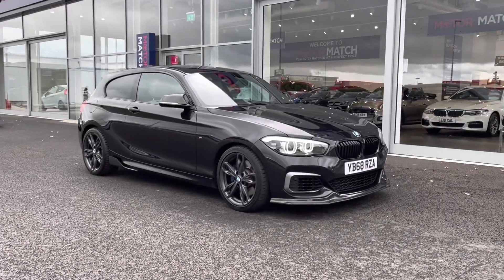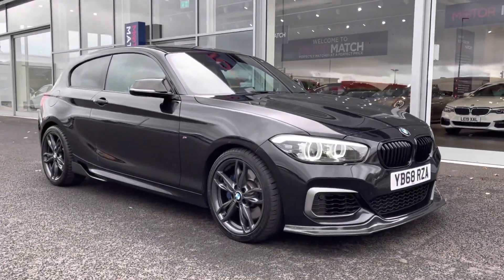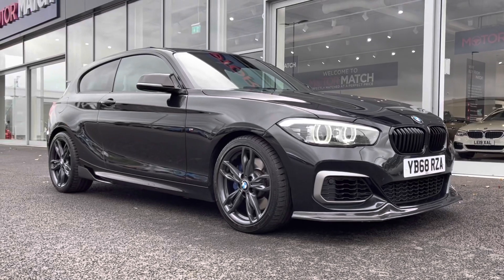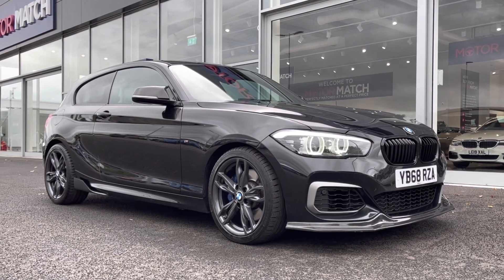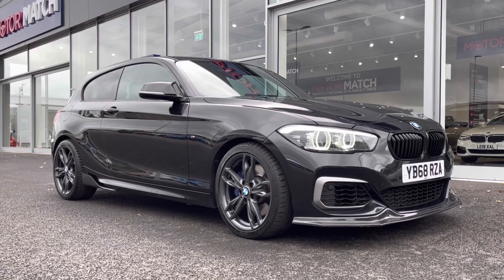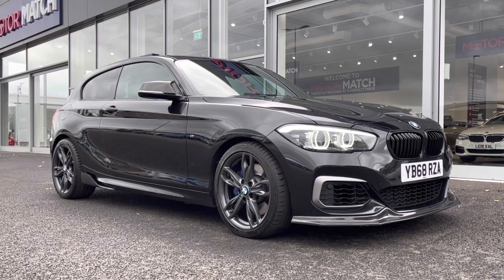Hi there, it's Becca here from Motor Match Chester and today I'm showing you around this 2018 68 Reg BMW 1 Series M140i Shadow Edition. This is the 3.0L petrol automatic model and it is a Motor Match approved used vehicle, so it does come with a 30 day or 1,000 mile warranty.